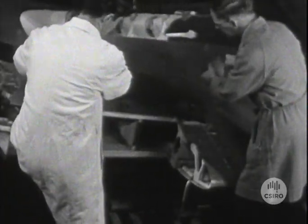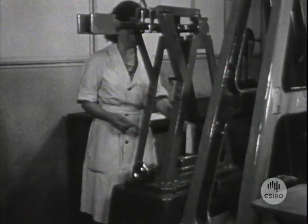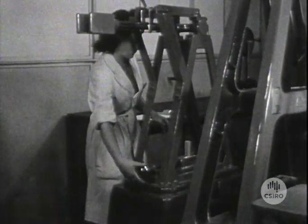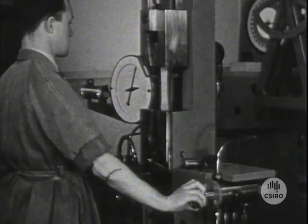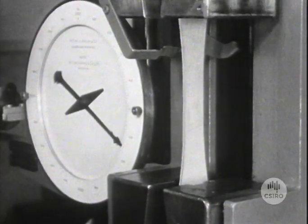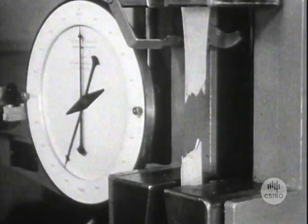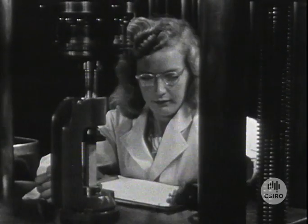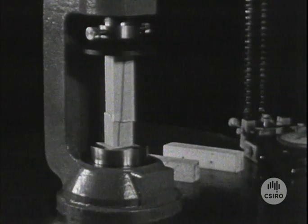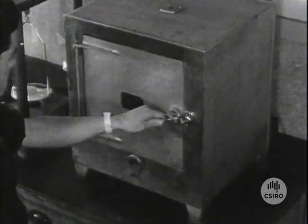Material test coupons are also removed, and from these the laboratory workshops prepare test specimens. In the materials strength testing laboratory, these test specimens are examined to determine the basic strength properties of the material built into the wing. Routine specification tests are made of impact strength or toughness. Tensile strength is also an important characteristic, as is strength in compression. With wooden constructions, the moisture content of the specimens is an important factor.